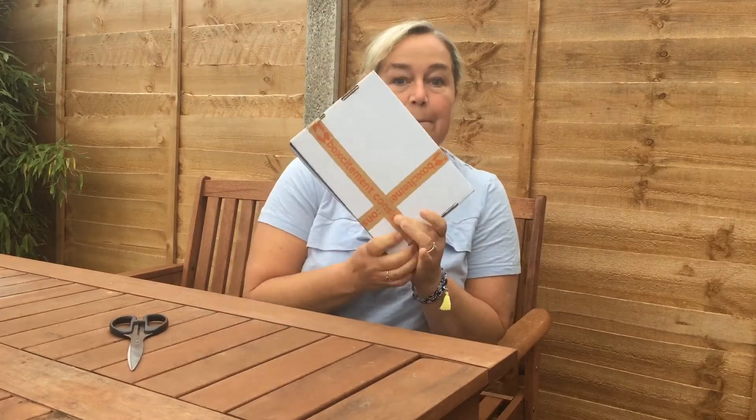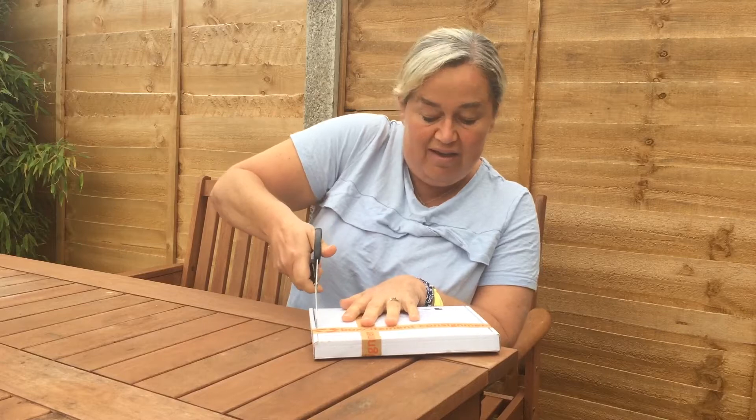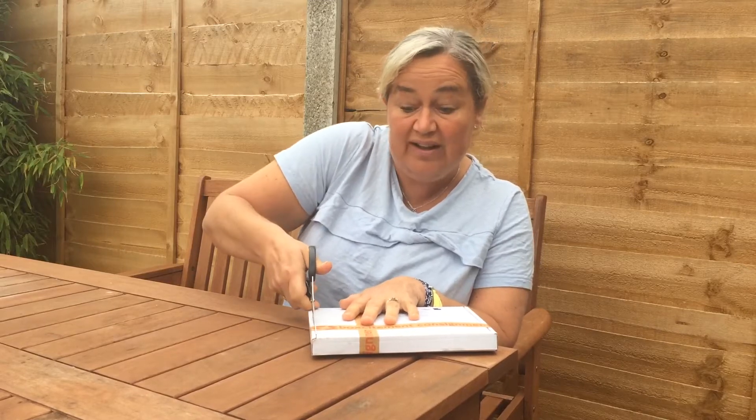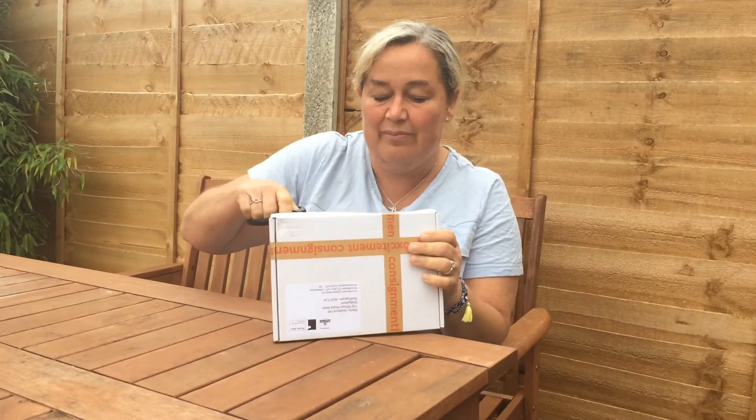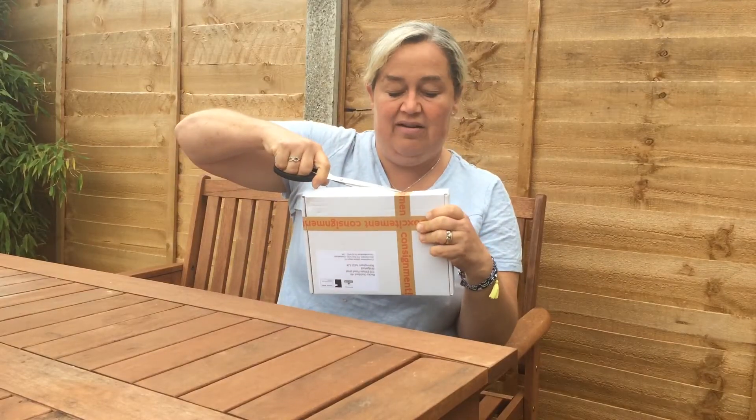Hi, I'm Becky and today I want to show you this Box Excitement subscription box that comes once a month and has stationery and craft and some jewellery in, and I'm going to do a live unboxing for you. I do love a good subscription box and what I particularly like about Box Excitement is that it fits through your letterbox — there's no going to get it from the postman. There's loads of other things I like about it too, but that is one in particular because it drives me nuts having to go and get parcels.